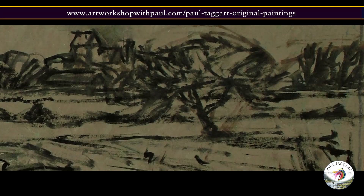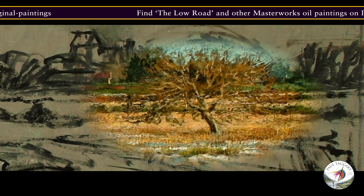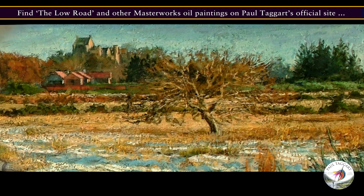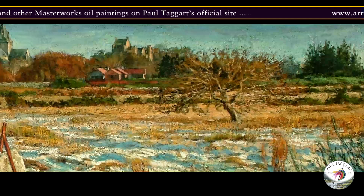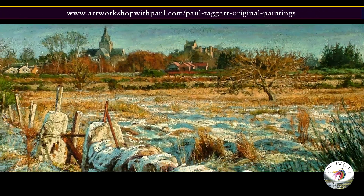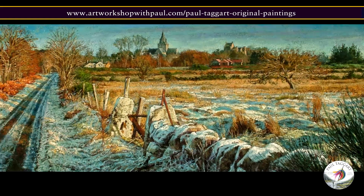All was not lost however, and I was able to continue with the painting with the tree restored to its rightful place, standing as I remember it. This is where taking reference notes, sketches and photographs come into their own.